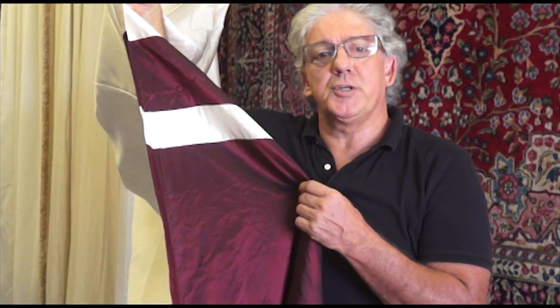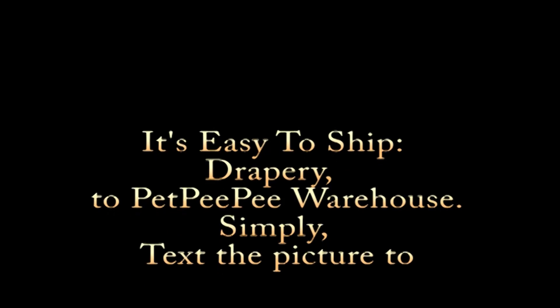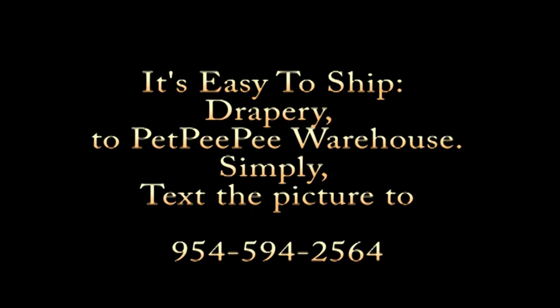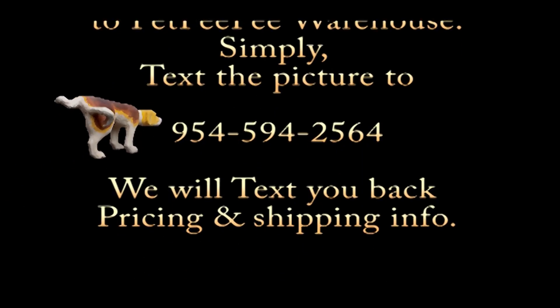The lady from New Jersey will be very happy. My dog peed on the carpet and I don't know what to do. My mother said Pet PP works and it guarantees it too.